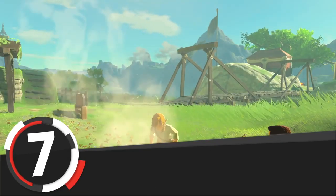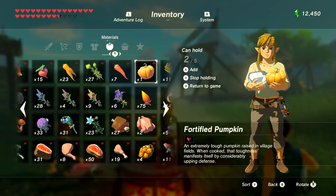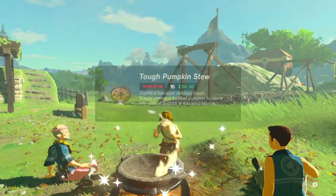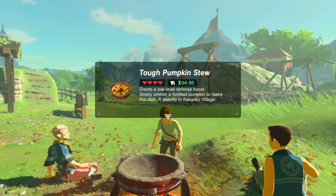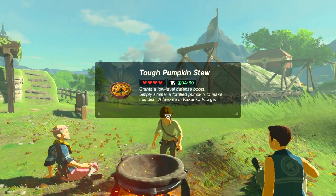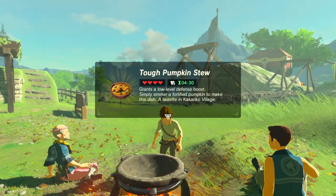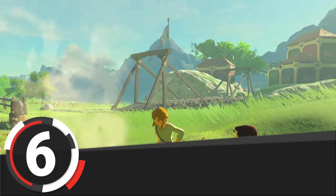Number 7 is Pumpkin Stew. This is a four-ingredient dish requiring fresh milk, Tabantha wheat, goat butter, and a fortified pumpkin, so it'll always come out as a tough recipe. It has variations using any grain or meat or poultry, and there's another variation — Monster Stew — which requires any meat plus any seafood plus Monster Extract.